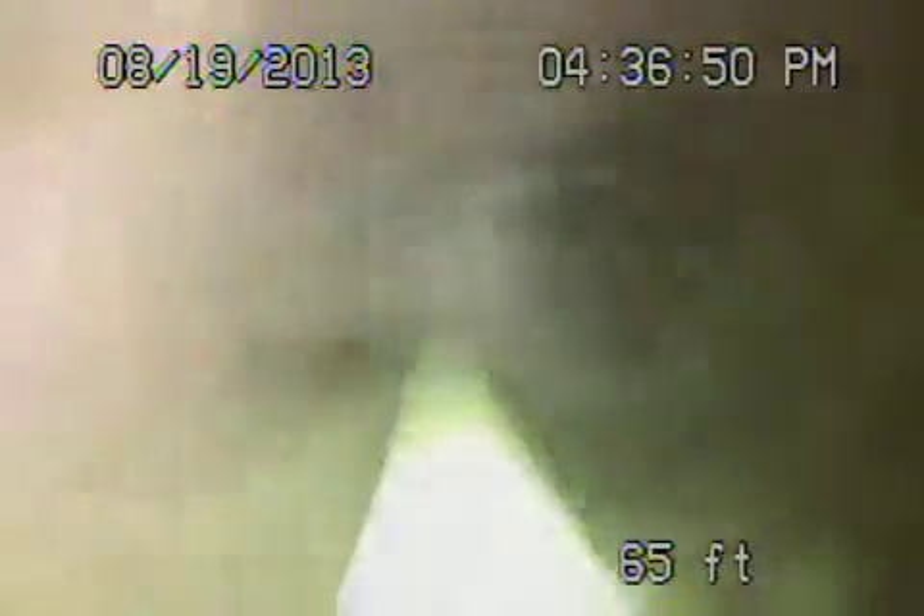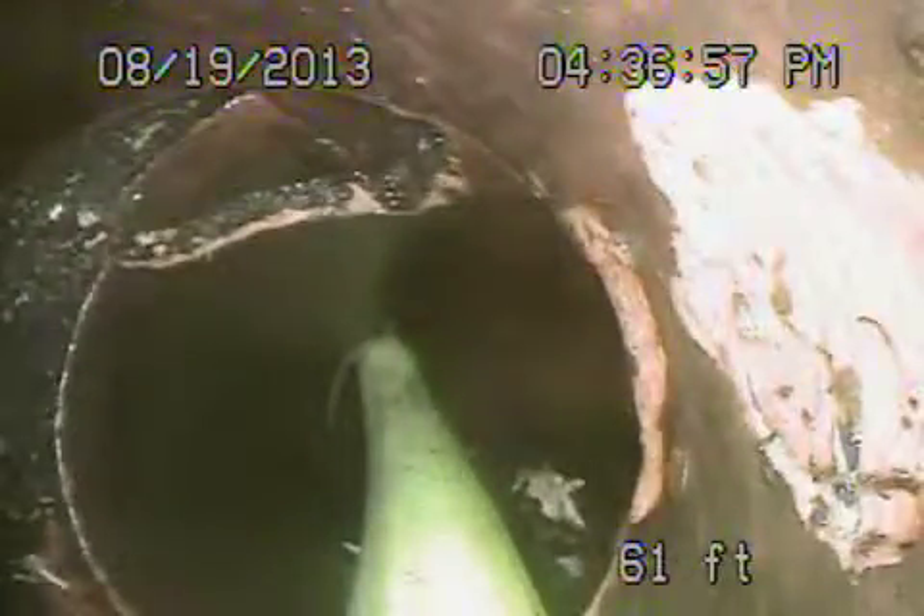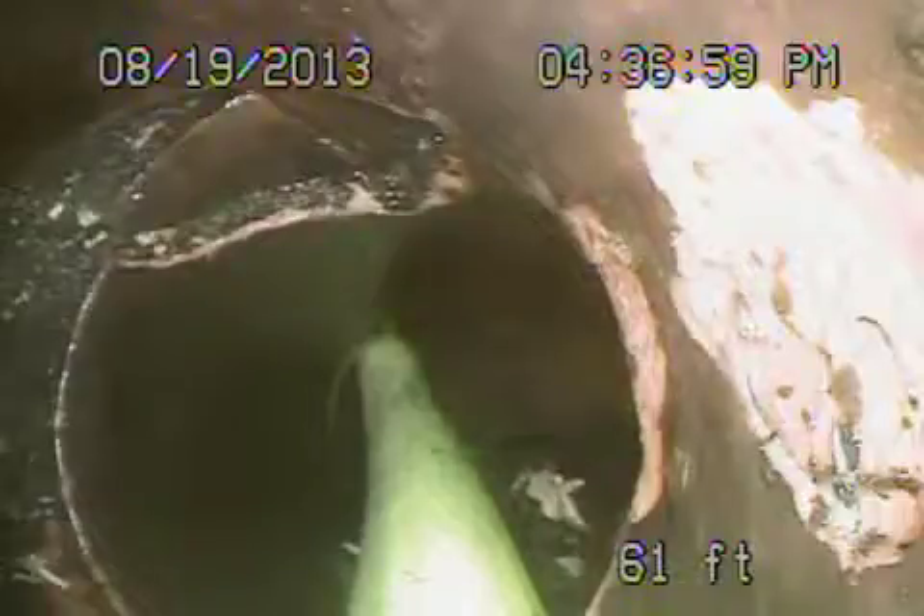You can see another heavy root here with the pipe cracked. This is very bad right by that tree there. You can see another section of pipe completely broken — the top's cracked, very bad shape. This is going underneath that wall there, approximately about 5 feet deep. Another broken section there. You can see a 45-degree fitting that's completely shattered — that's in the yard, approximately about 4.5 feet deep.